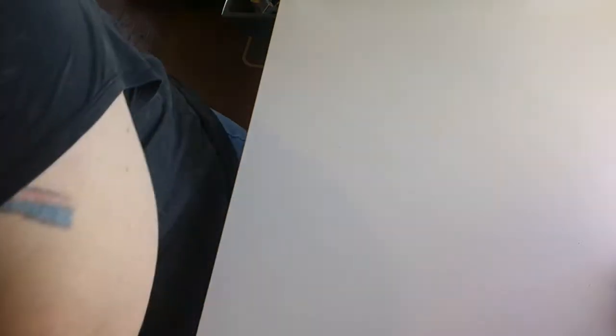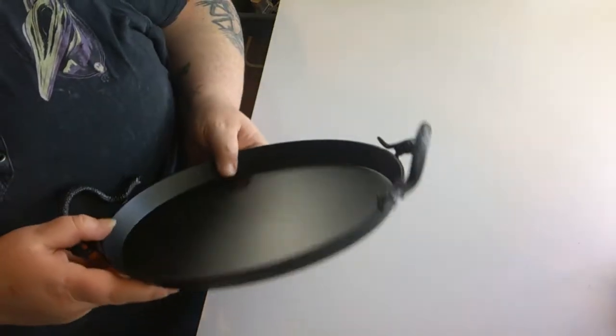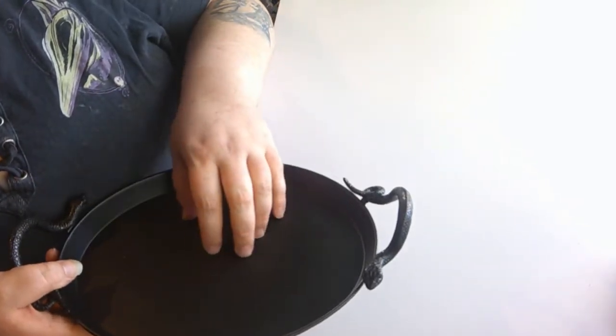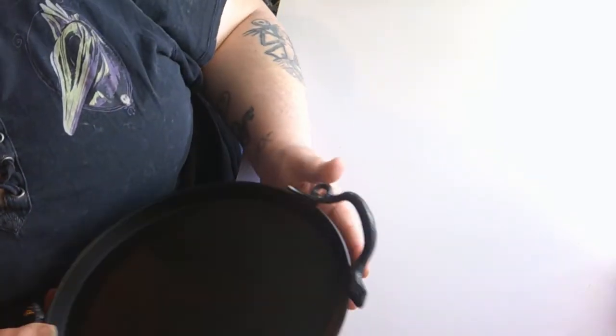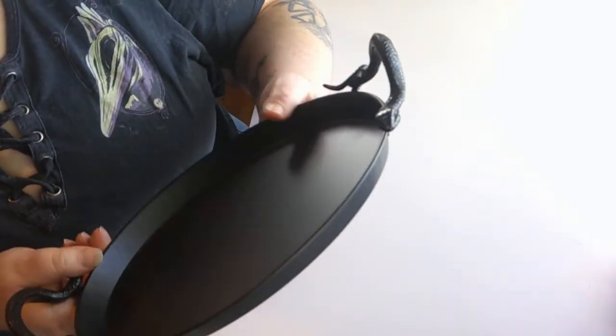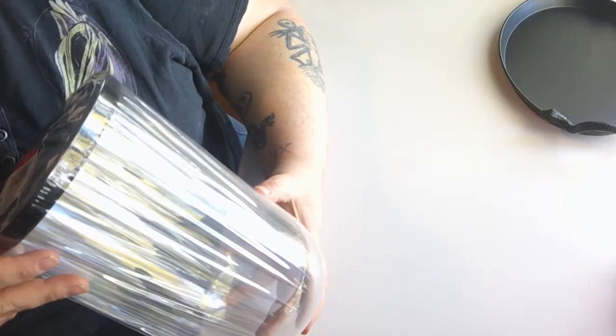The first couple things I got from Target are from their little dollar spot area when you first walk in. The first item is this really cute tray — there are snakes for the handles, this part is made out of metal, and the snakes are very hard plastic. I paid five dollars for this. It's going to be an all-year-round item for me. Very affordable, very nice.